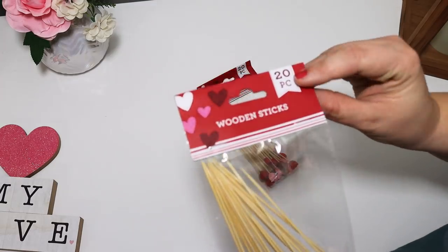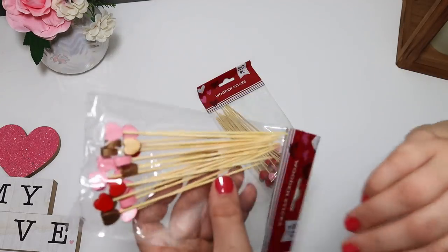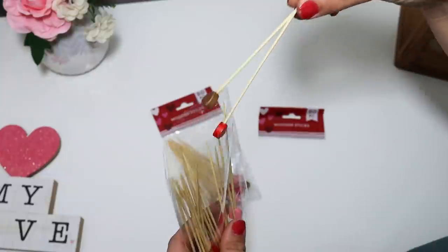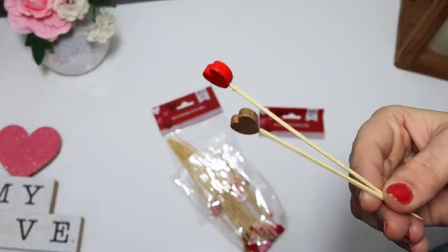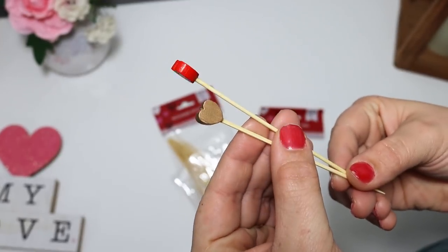I found some really cute little decorative toothpick sticks — these say 'wooden sticks,' they are a 20-piece set, and they have red, pink, and gold with the cutest little wooden hearts at the end. I thought it would be fun not only to take these off and DIY with them, but also really fun if you wanted to put together a little gathering — you could stick them in appetizers or food. These are adorable and something my kids are going to enjoy using.